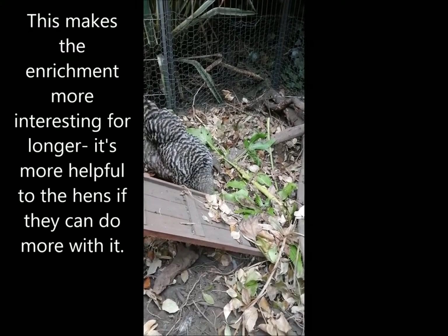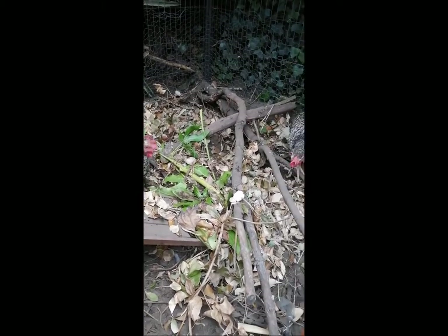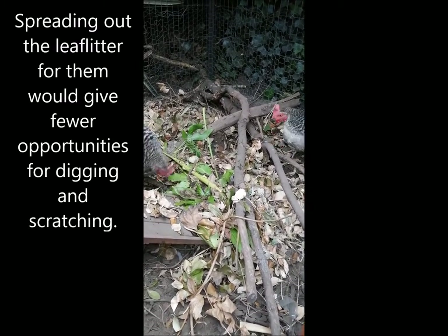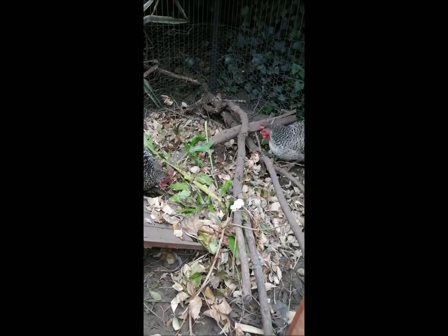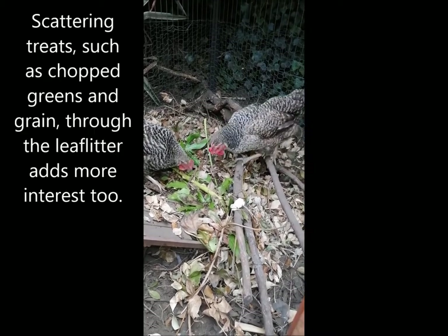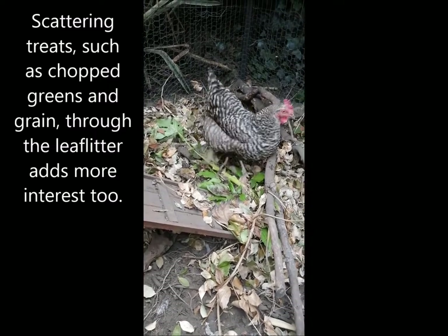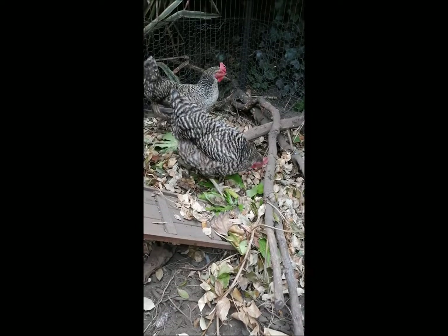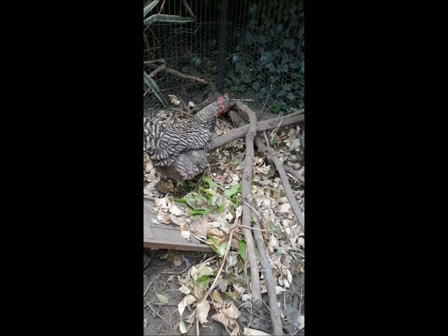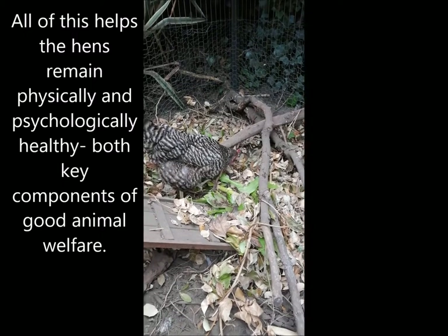For example, if I had spread out the leaf litter for them, they would have had fewer foraging and scratching opportunities, whereas by digging through the enrichment themselves, they create new ways of finding food and generate more interest in the enrichment. I also scatter feed corn, bits of chopped lettuce and other treats through the leaf litter, which gives them an added incentive to dig through it. All of these things together help the birds not only stay physically healthy but also psychologically healthy — key components of good animal welfare.